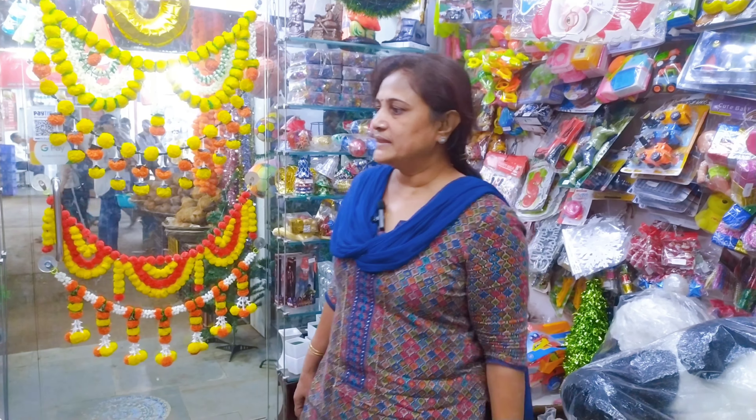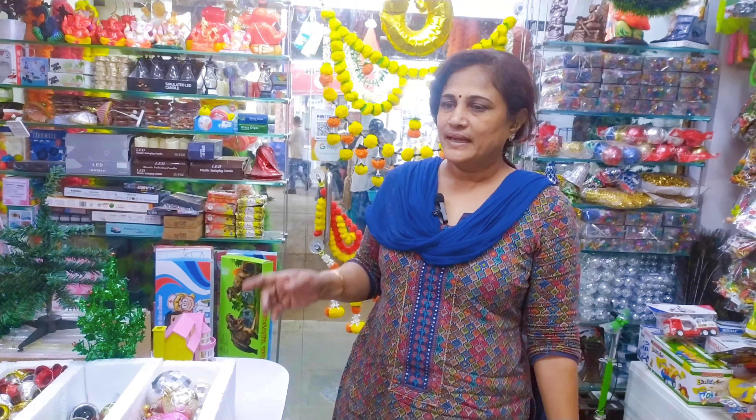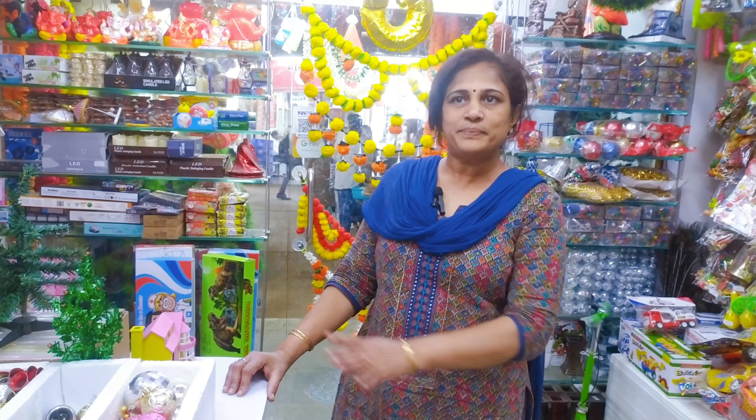Let me tell you, you will get Christmas trees, Christmas banners, bells, walls, and each and every decorative article at very reasonable and affordable prices.